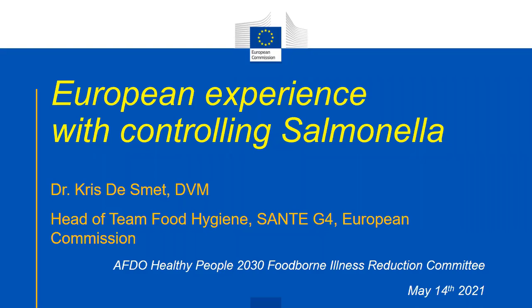My name is Chris de Smet. I'm a veterinarian by education. I'm working in the European Commission for about 20 years on food hygiene and foodborne zoonosis control. Before that, I was a researcher at the University of Ghent in Belgium, and I worked 10 years in a private company dealing with poultry meat production.